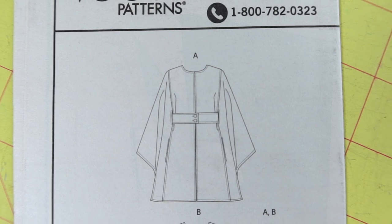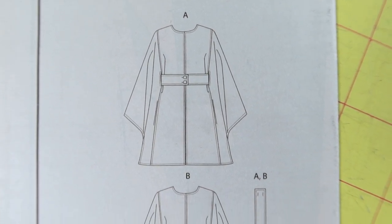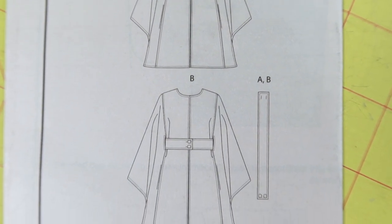The next one is Vogue 1754. I really like View B, which is the longer version. This is rated as easy and it is calling for woven fabrics.